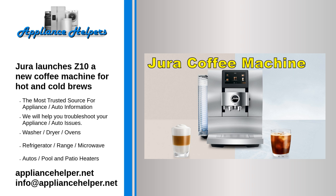According to the Swiss brand, the automatic grinder accommodates any coffee specialty, whether it's a hot or cold brew. Also, for the first time, cold brew specialties are available at the touch of a button, thanks to Dura's pioneering cold extraction process.